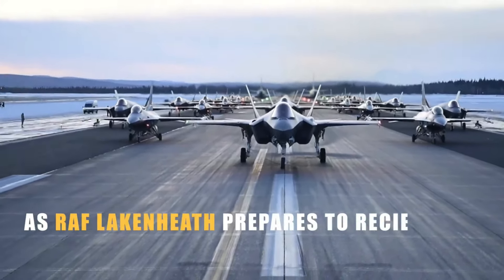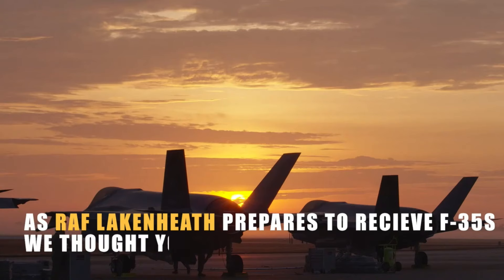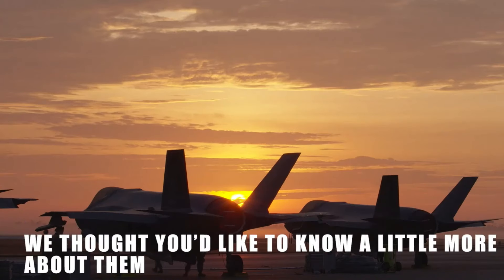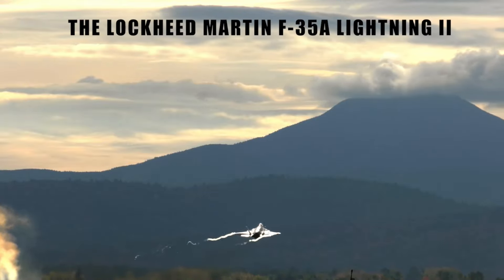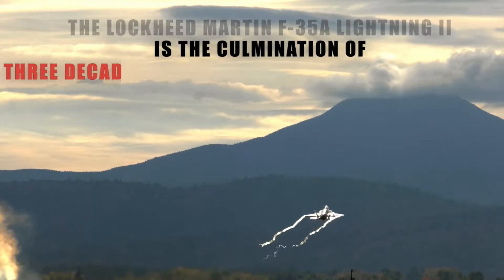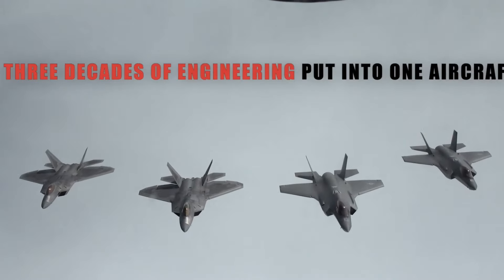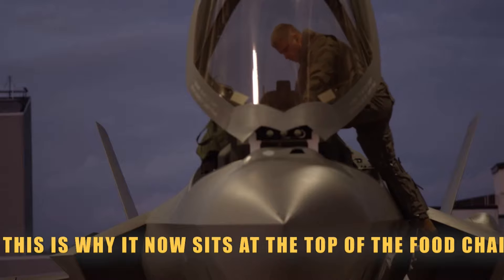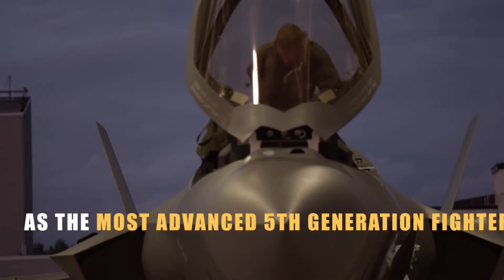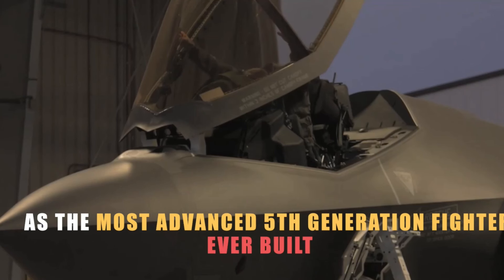As RAF Lakenheath prepares to receive F-35s this month, we thought you'd like to know a little more about them. The Lockheed Martin F-35A Lightning II is the culmination of three decades of engineering put into one aircraft. This is why it now sits at the top of the food chain as the most advanced fifth generation fighter ever built.